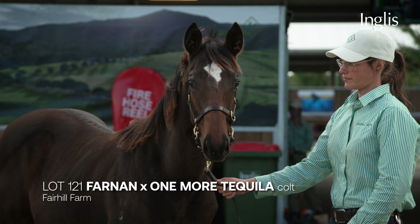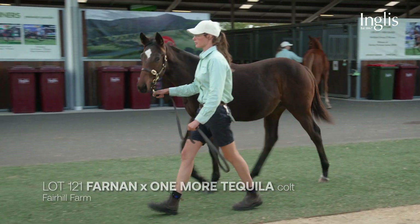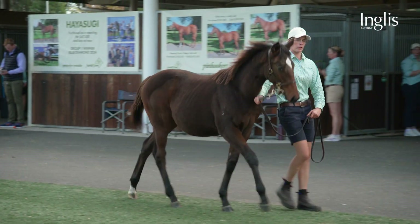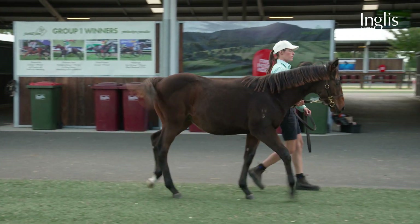We bought 29 weanlings here this year. The Wharnan One More Tequila — he's got a great pedigree. Wharnan has been very successful. The yearlings have sold very, very well. He's a very strong type, early type. I'm sure he'll do the pedigree proud.